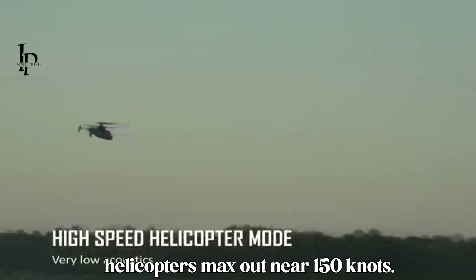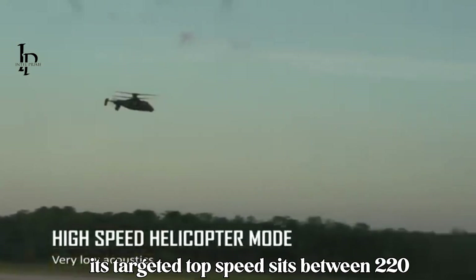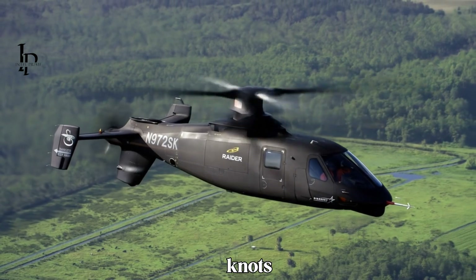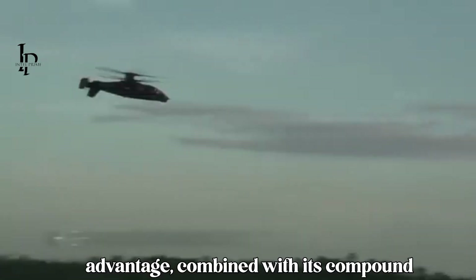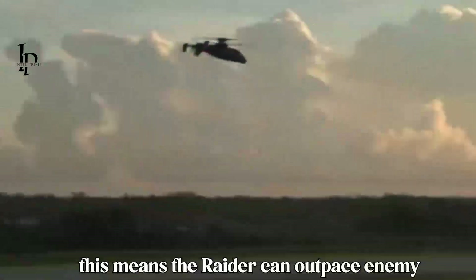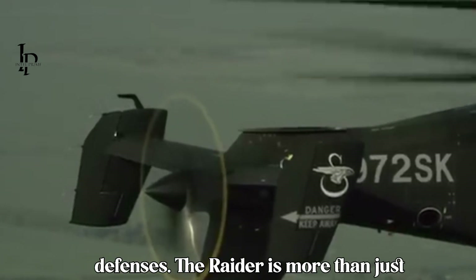Traditional helicopters max out near 150 knots; the S-97 Raider by contrast cruises at 200 knots and has already reached 202 knots in testing. Lockheed Martin claims its targeted top speed sits between 220 to 230 knots — 250 to 265 miles per hour — nearly double that of legacy platforms like the UH-60 Black Hawk. This speed advantage, combined with its compound configuration, allows for rapid acceleration, tight maneuvering, and even steep diving attacks, enabling the Raider to outpace enemy interceptors and strike before adversaries can respond.